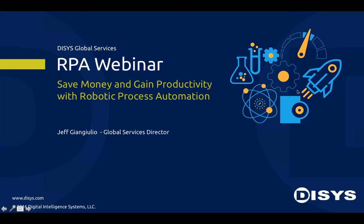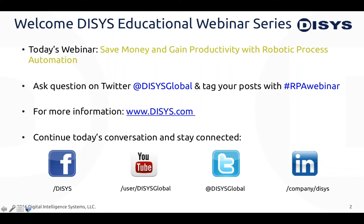Hello everyone and welcome to the Dysys webinar series. My name is Kristi Marr and I'm the senior marketing manager here at Dysys. Today's webinar is 'Save Money and Gain Productivity with Robotic Process Automation.' If you would like to find out more about Dysys and the services we provide, please go to Dysys.com or one of our many social media sites.